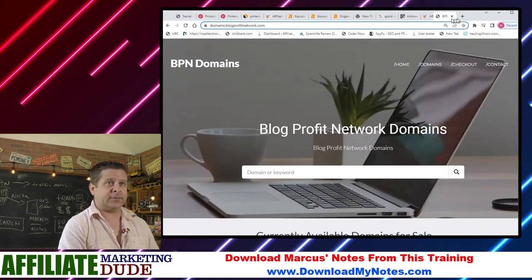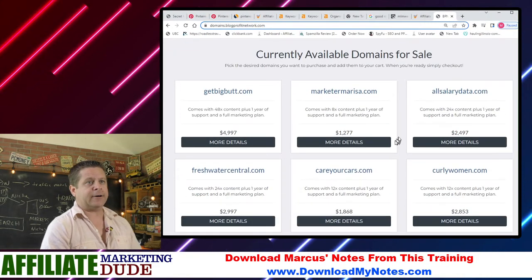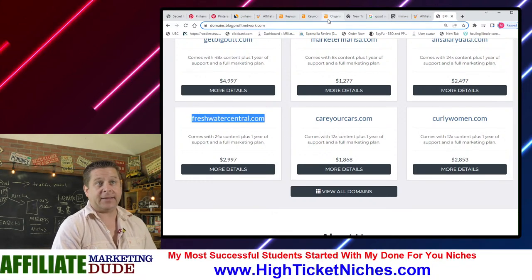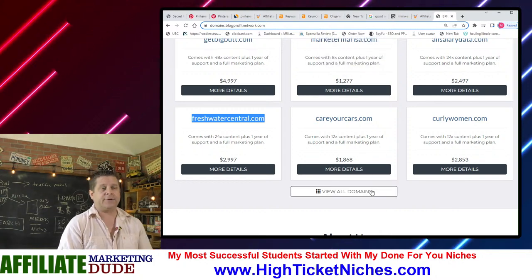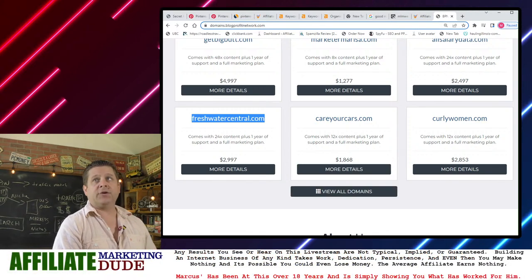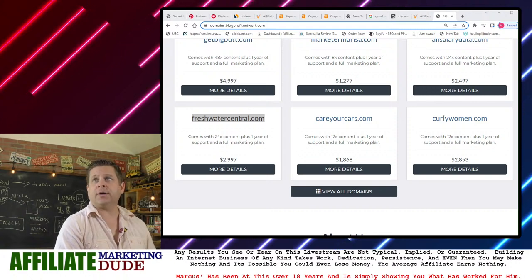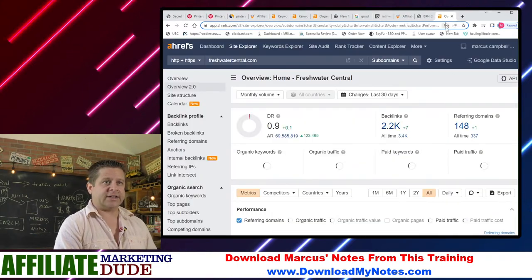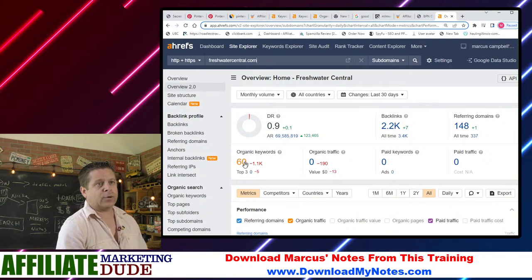You can pair these together. Here are some of the domains and sites I buy — freshwatercentral.com. This is a domain and website I bought that we're going to be building out. If you look at Freshwatercentral, I can see what it ranks for. It actually ranks currently — let me show you why these are so valuable.